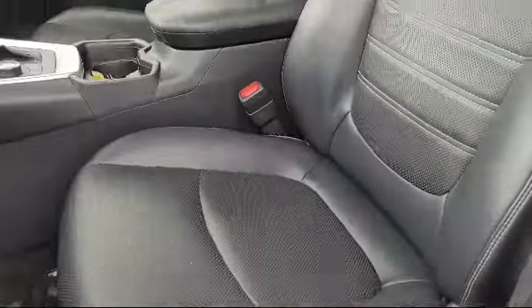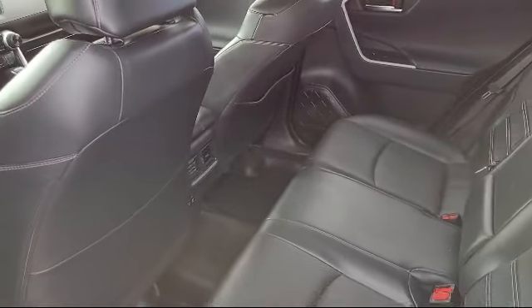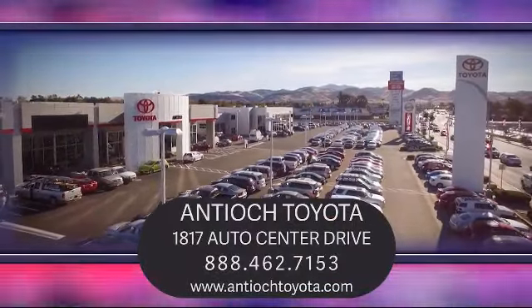We have a dedicated and friendly team and we're ready to serve all of your automotive needs. We've been serving our community for over 27 years, and it shows. So come see us today and experience the Antioch Toyota way.